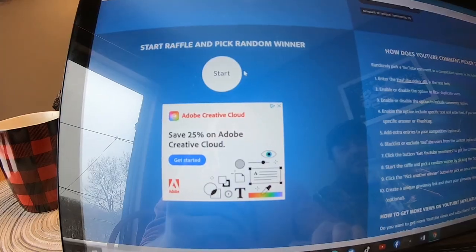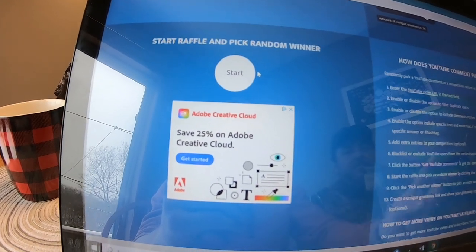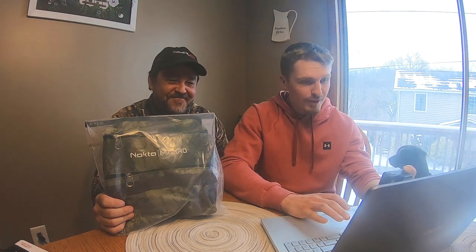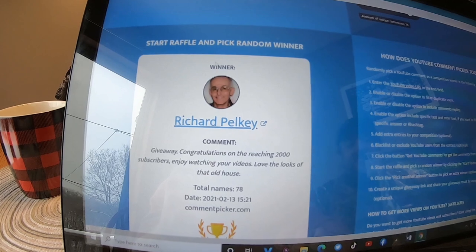All right guys, here we go — let me get rid of some of these ads so I look more professional. I'm going to hit this little start button on my screen and it's going to pick one winner out of 78. The winner is going to pop up on the screen. That'll be the first winner, and then we'll move on to the second. Three, two, one — who is it? Richard Pelkey!